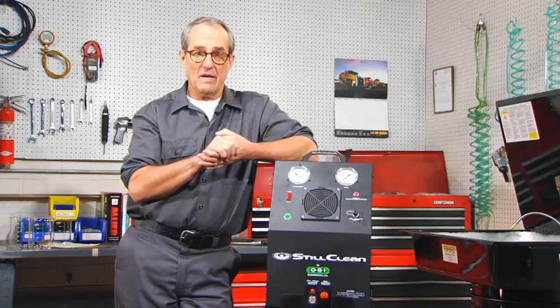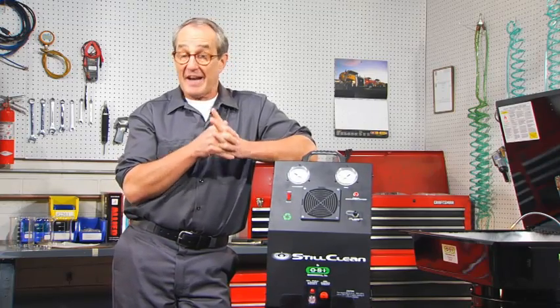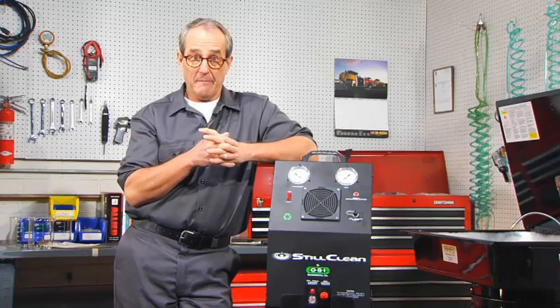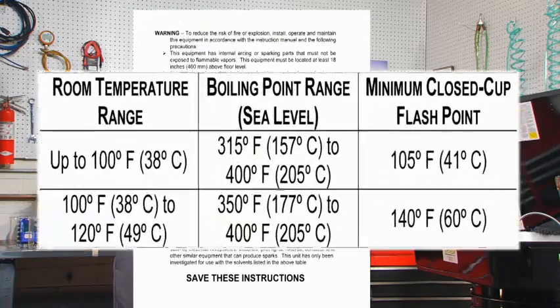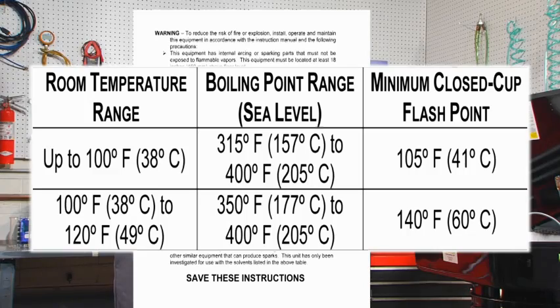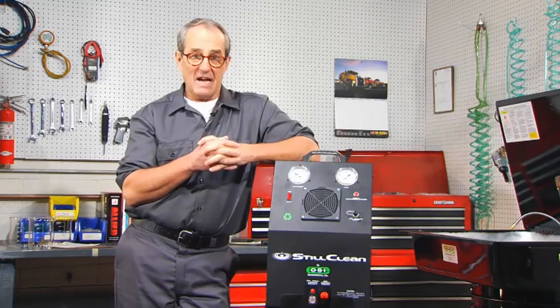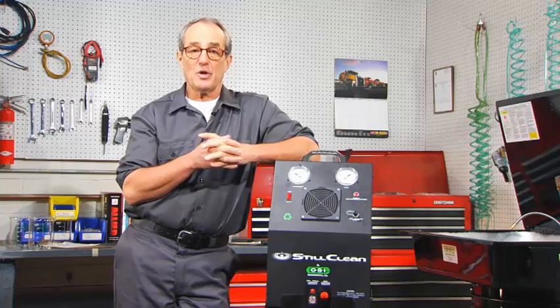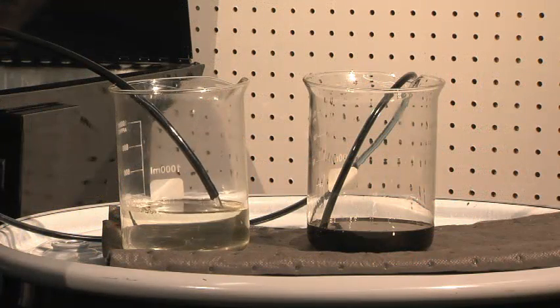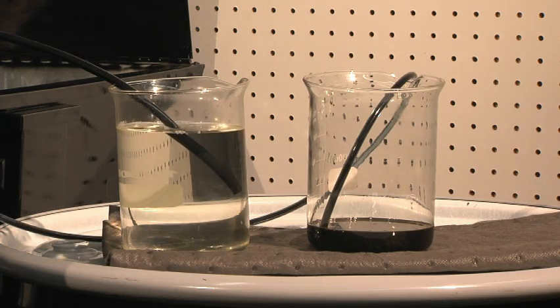One thing we haven't talked about is the actual solvent. The solvent you are using has to be distillable, which simply means it has to have a boiling point — not the flash point — between 315 and 400 degrees Fahrenheit. Look at your material safety data sheets and they will list the boiling point of your solvent. That range covers about 90 to 95 percent of the parts washing solvents in the field today. If you're not sure, contact your Still Clean representative for assistance. The flexibility of the Still Clean can basically turn whatever your solvent cleaning process is into a solvent recycling system.